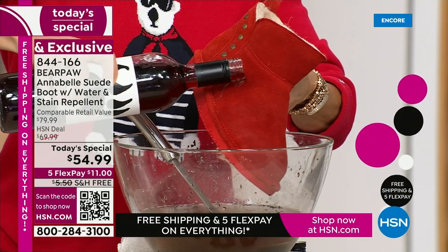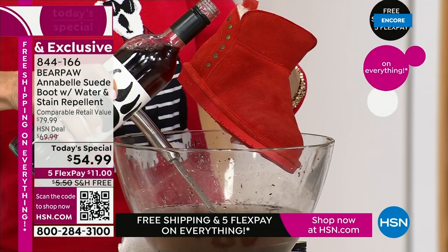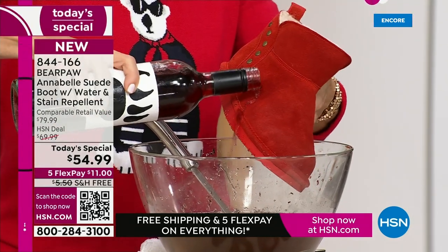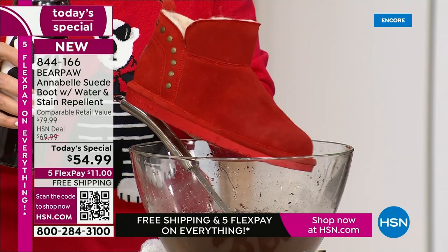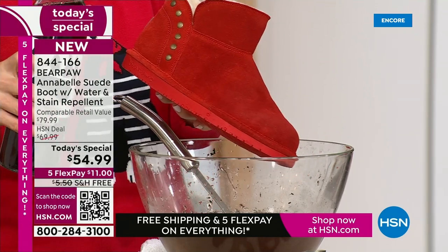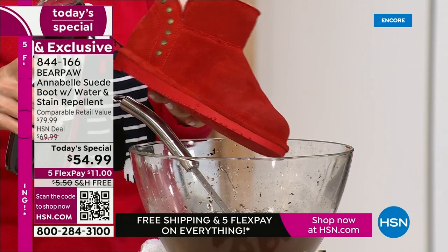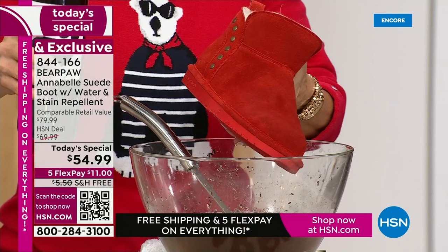There is another today's special coming up in December — December 14th, it's a surprise but it's completely different. The one we had in September was a clog, this is our first boot today's special. By the way, it's the only boot we're going to have as a today's special — the next one is not a boot. So if you want a boot at a great value with all the flex pays, this is it.